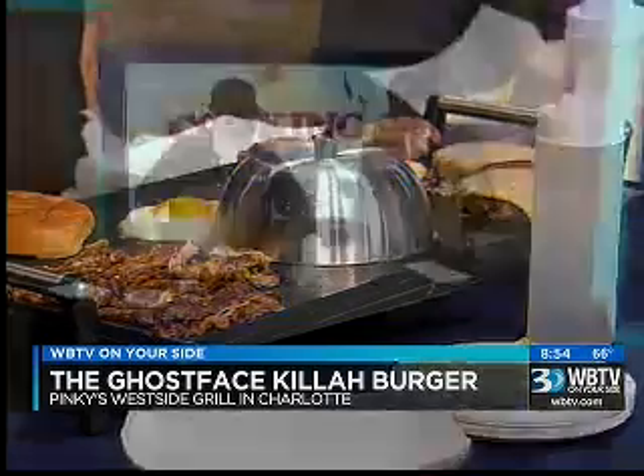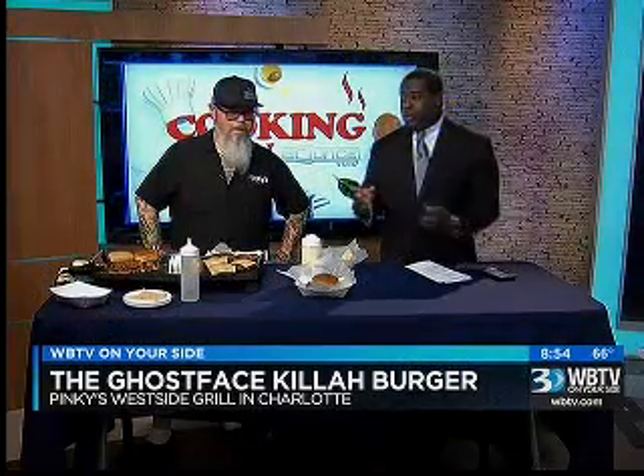Greg Arton is the owner of Pinky's West Side Grill in Charlotte, and he's going to show us how it's made. I was at your place today — you've been on here many times before. You're one of my favorite guests, and I had the turkey burger. Delicious. Yeah, I eat a lot of that.